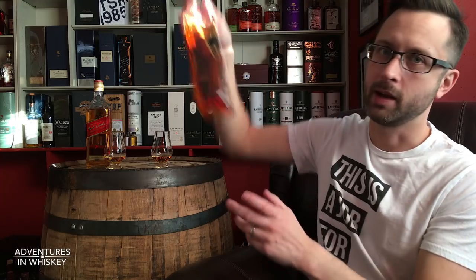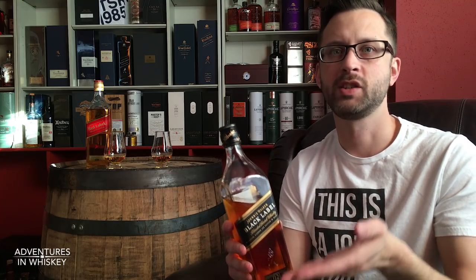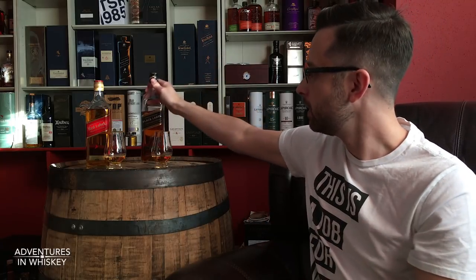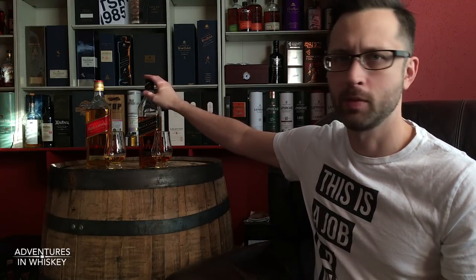Then we have Johnnie Walker Black, which is 12 years old — both at 40% ABV. This is the next step up from Johnnie Walker Red. My wife's favorite whiskey, by the way. Price-wise, Johnnie Walker Red is about $20 to $25, and Johnnie Walker Black can go up to about $35.